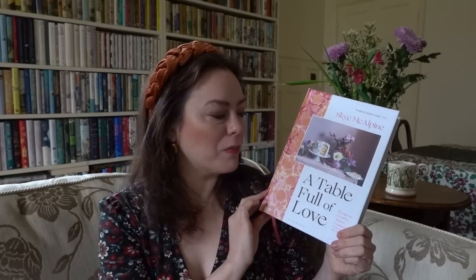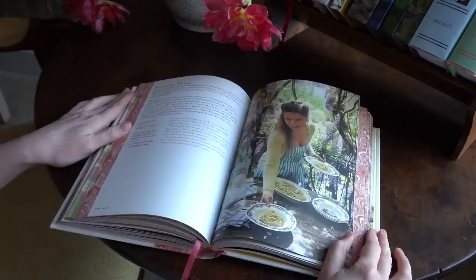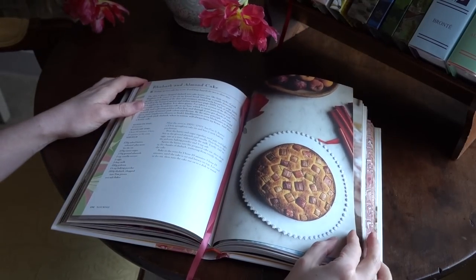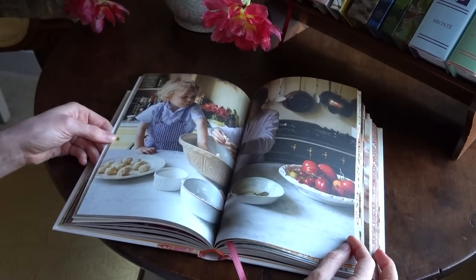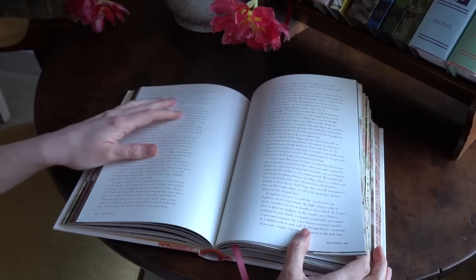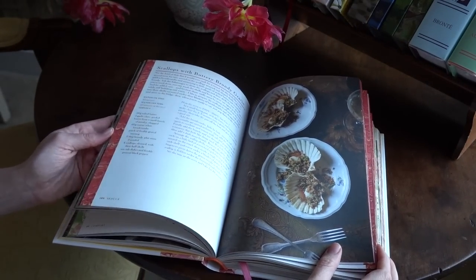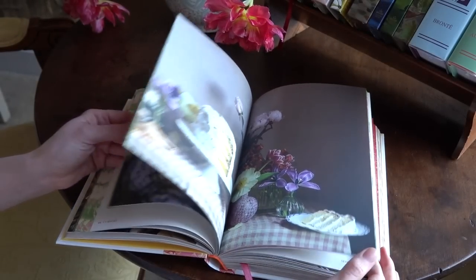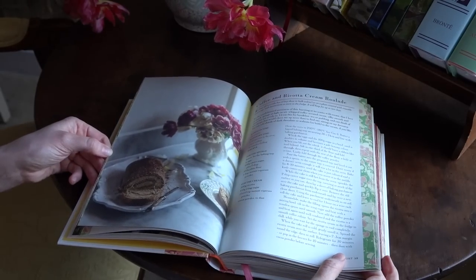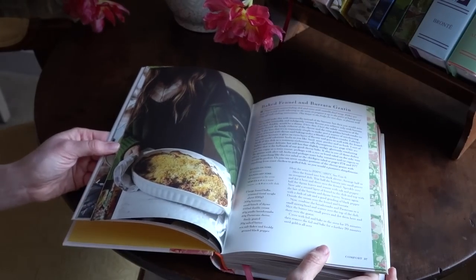I've told you about this one already but I wanted to highlight it again because it's been such a favourite — that's A Table Full of Love by Skye McAlpine, her latest cookbook. I have all of her previous cookbooks too, but I'm really loving this new one. It's a work of art in itself — I absolutely adore the marble-edged paper, and Skye's photography is just splendid. It's a feast for the eyes as well as for the tummy. I also love the focus on how cooking food for others and for yourself is a real act of love.